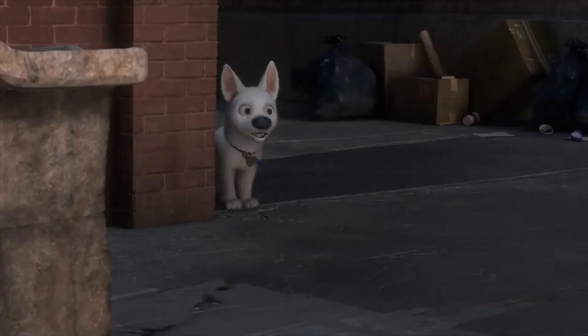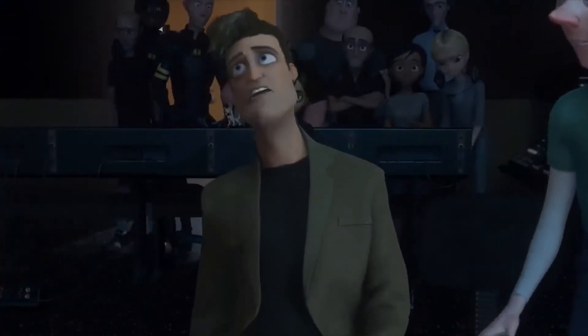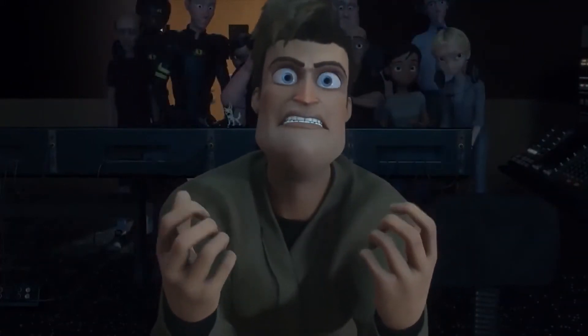And that was it for some of the coolest Easter eggs hidden in Bolt. Which one of these is your favorite, or did we miss yours? If so, please share your favorite Bolt Easter egg in the comments. Thanks for watching.